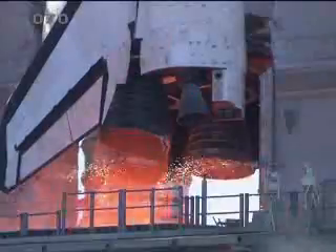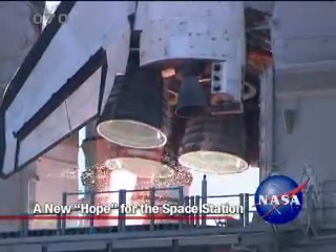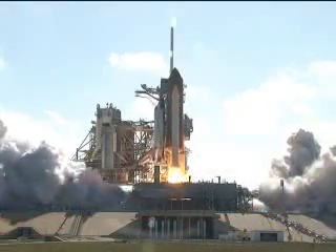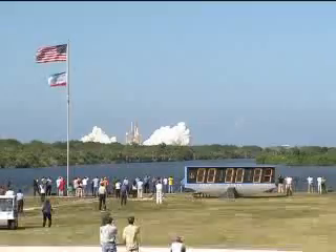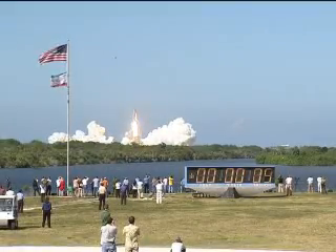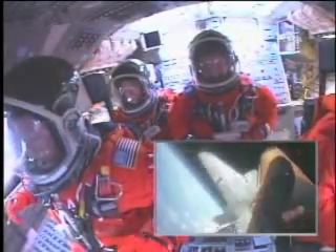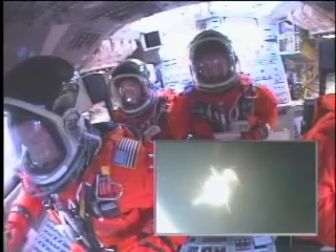Space Shuttle Discovery blasted off into a brilliant blue sky from NASA's Kennedy Space Center in Florida on May 31, 2008, on the STS-124 mission. The crew sat securely in their seats aboard the shuttle as the boosters and external fuel tank fell away.